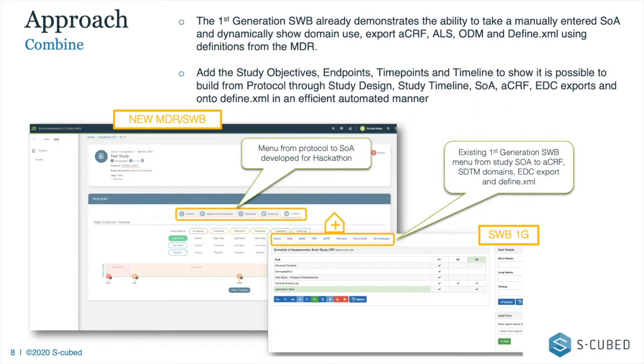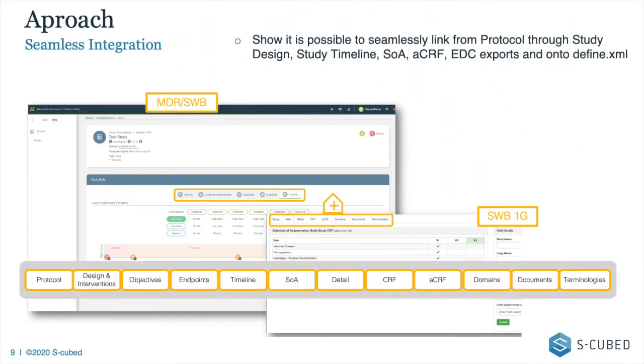The screenshot on the left is the new timeline interface we put together for the hackathon over about a week and a half of work. The one on the right is the old study workbench, which started at the SOA — very similar to what Nicola was showing: schedule of assessments, CRF details, annotated CRF, automatically generated domains, value level metadata, and an export for Define XML.